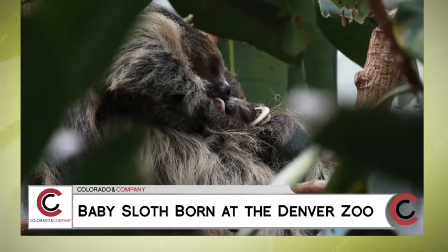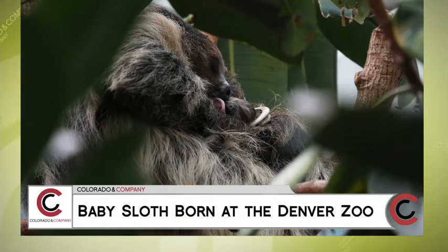They're very important to our environment, aren't they? They are an important part of biodiversity in the rainforest of South America. They act as pollinators and actually help to fertilize some of the trees they live in. As for diet, they mostly just eat leaves and sometimes fruits.